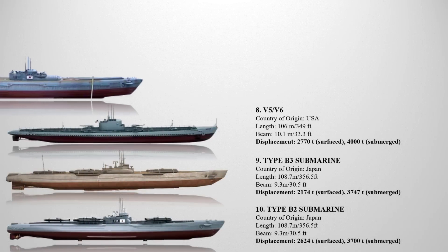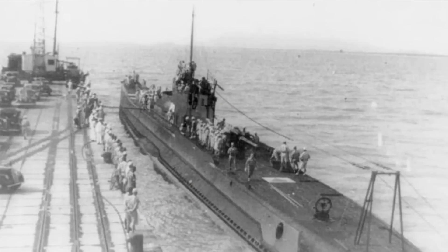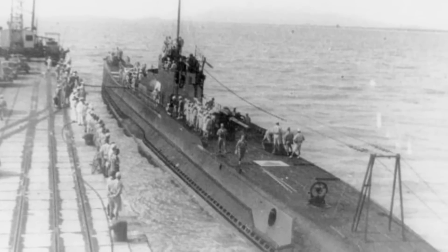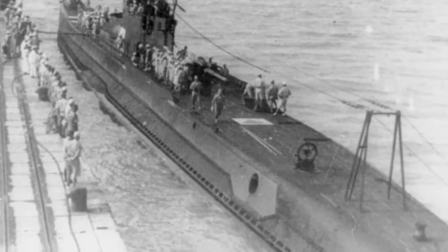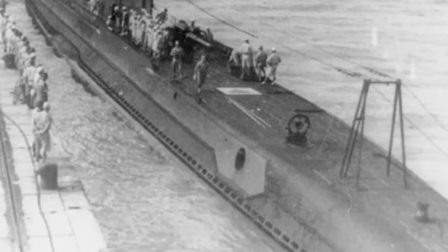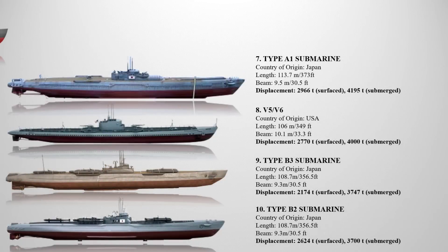Up next at number seven is the Type A1 submarine. This class was a group of three aircraft-carrying cruiser submarines constructed for the Imperial Japanese Navy in the 1930s: I-9, I-10, and I-11. They were based on the J3 class but featured improved range and enhanced aircraft installation. Additionally, they were equipped with advanced communication facilities, enabling them to serve as command ships for submarine groups. All three submarines participated in the Pacific War but were ultimately lost in action, with a displacement of 2,966 metric tons on the surface and 4,195 tons when submerged, measuring approximately 113.7 meters in length.